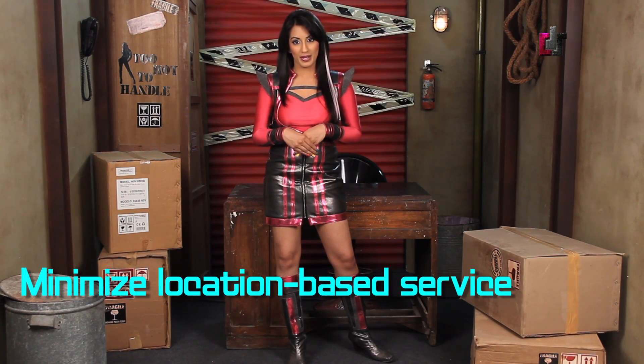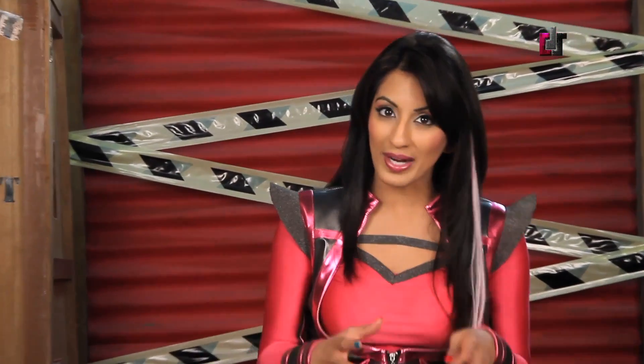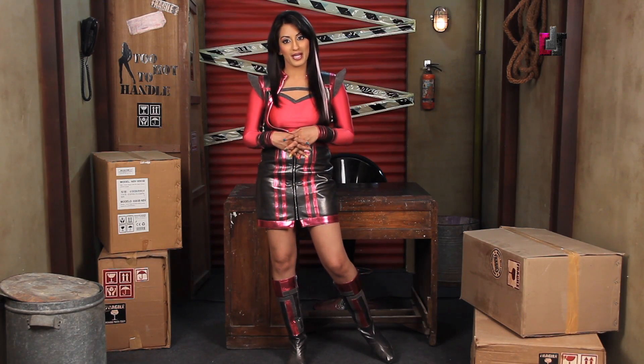Number four is you want to minimize location-based services. So things like maps and whatnot, if you're not using them right now, kill them so that your battery is not being taken up by powering those applications.